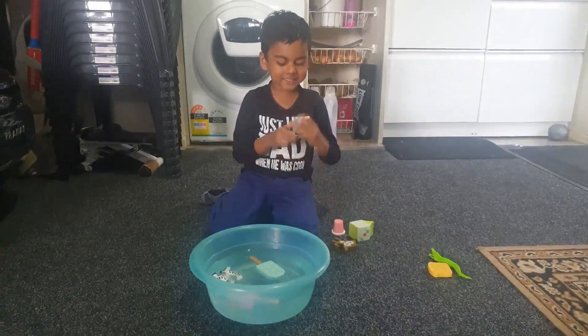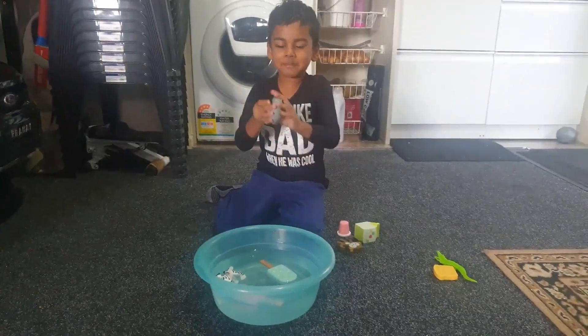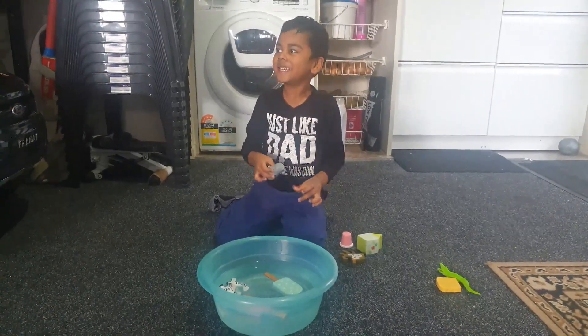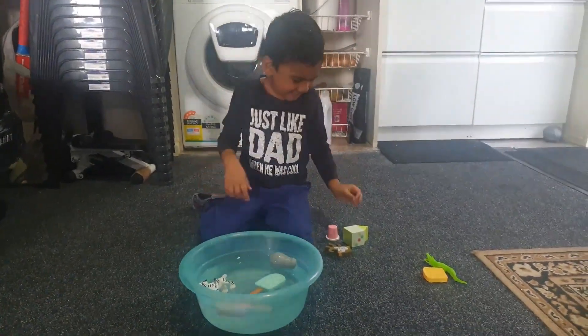So next item. What is that? Salt. So what do you think it will do? Made out of what? Plastic. So what do you think it will do, float or sink? Float. Let's see. Nice. Good.